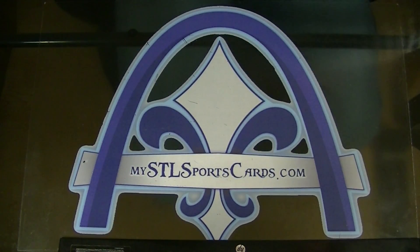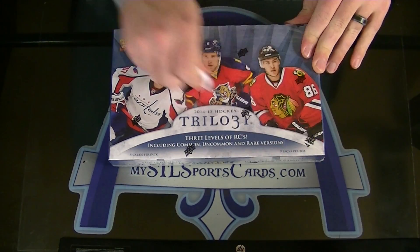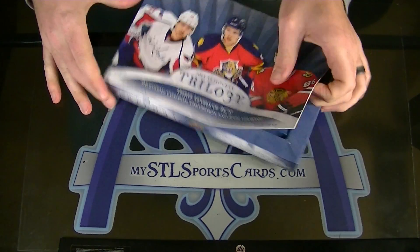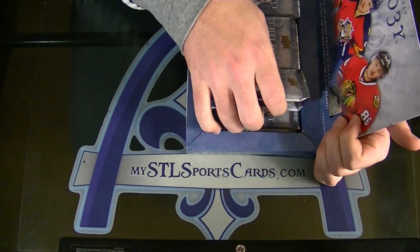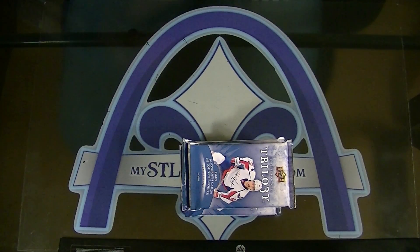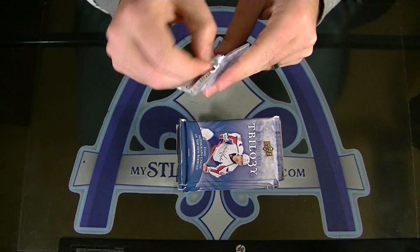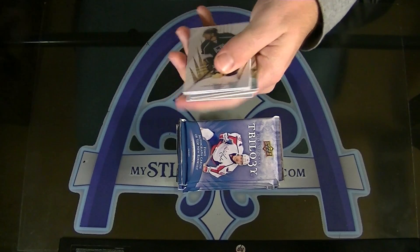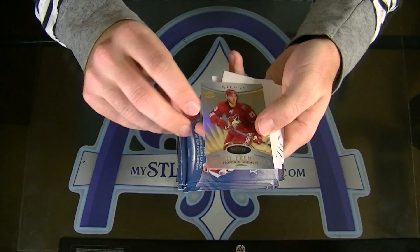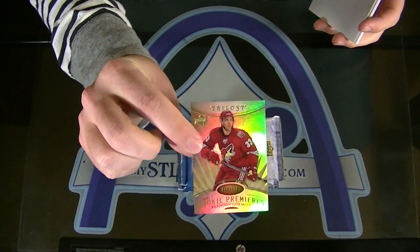Alright, let's do this boys. Some of your first looks at Trilogy here. I've got nine packs per box. Good luck to everybody. Here we go, we are off. Start off with a Rookie — Brandon Gormley, numbered to 799. Rookie Premieres for the Coyotes. Vinny. So that's what the rookies look like.